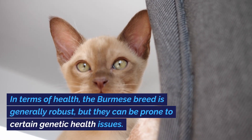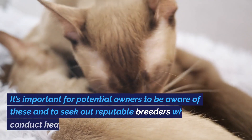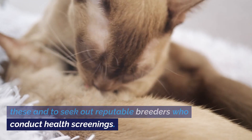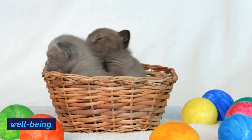In terms of health, the Burmese breed is generally robust, but they can be prone to certain genetic health issues. It's important for potential owners to be aware of these and to seek out reputable breeders who conduct health screenings. Regular veterinary checkups and a balanced diet are key to maintaining their health and well-being.